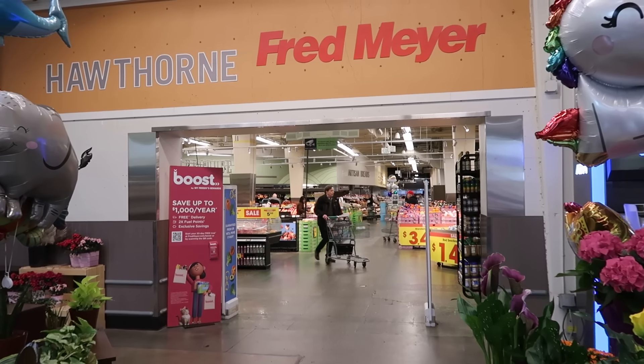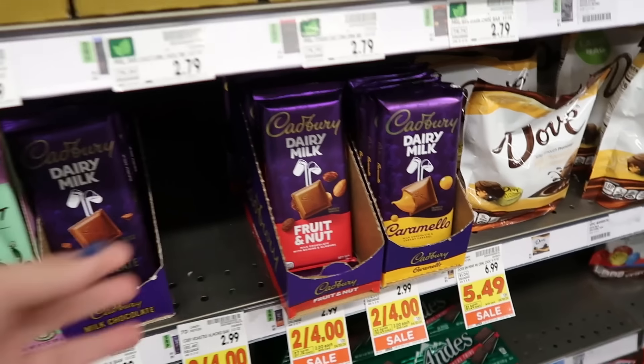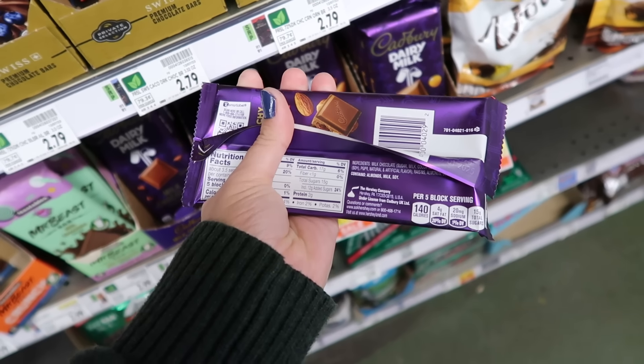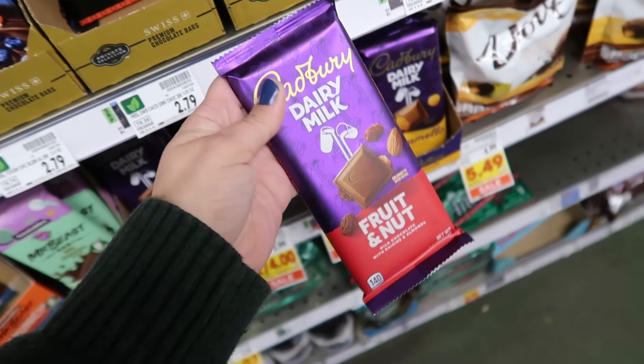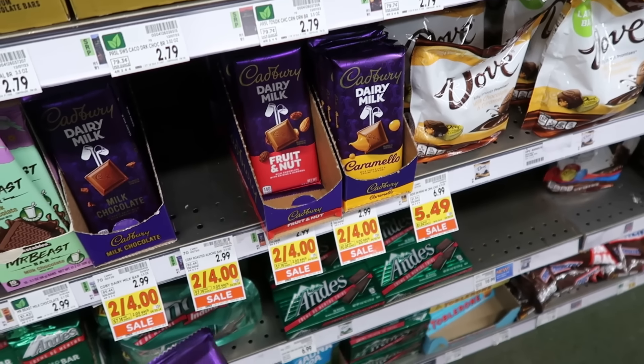We are currently in Portland. We've both lived in this area before but we've never really searched for British foods here, so this could be interesting. We haven't been in Fred Meyer in Portland in a while. Jeremy just found some Cadbury — I don't think these are actually made in the UK. I think these are the US version of Cadbury. Not the same, but they are two dollars each.